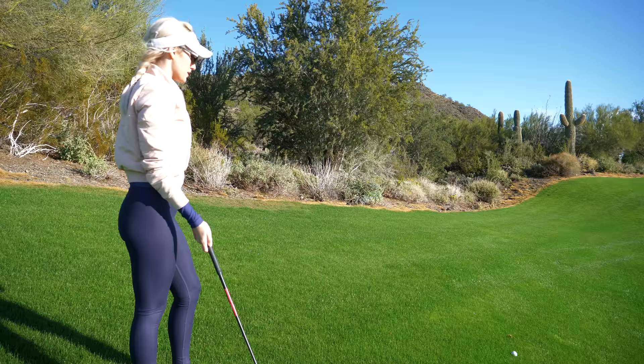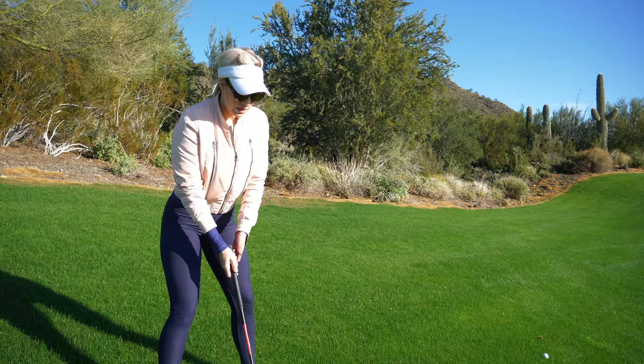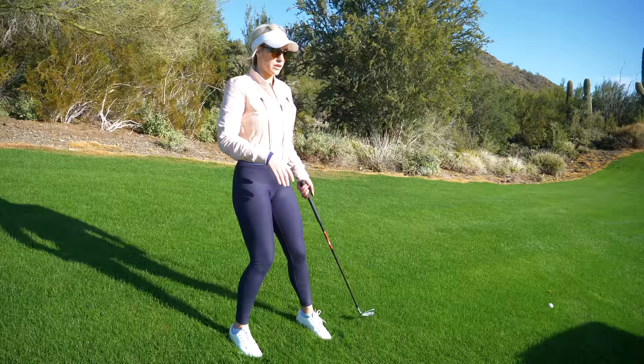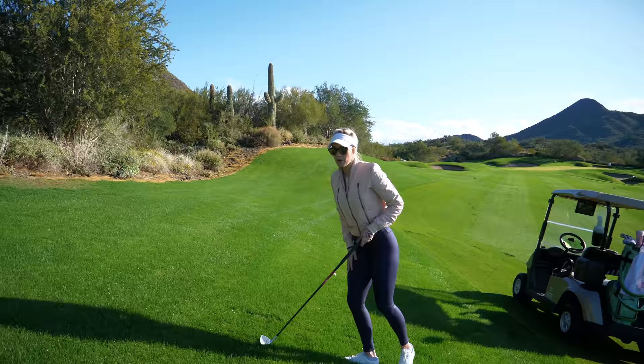So I have 129 — kind of a severe downhill. The ball's below my feet and the wind's a little into me. Normally when the ball is below your feet, it's going to tend to move it to the right. Something I like to do is put my front foot down the slope — that way it kind of offsets it, you have a little more balance, and it promotes more of a draw to even out the slope. When the ball's above your feet, you put your front foot up the slope. Always remember: front foot down the slope when you have severe below or above your feet.